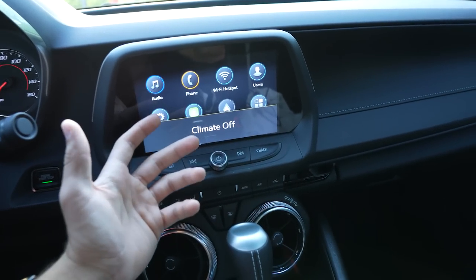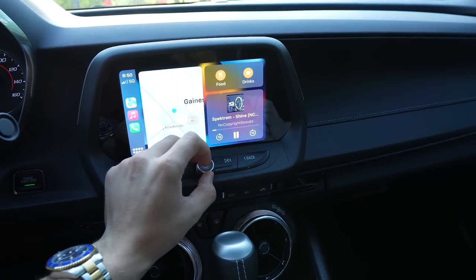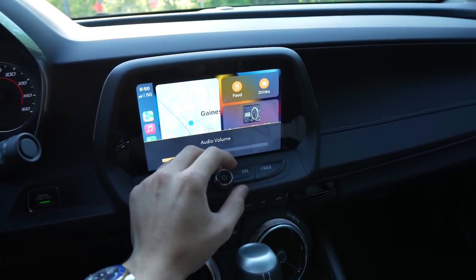For the last portion of this video, as promised, I'm going to play some Apple CarPlay with no-copyright sound so you guys can hear what the Bose audio system sounds like.